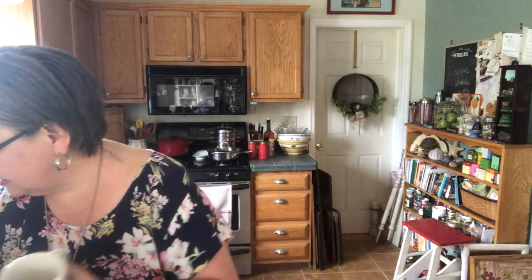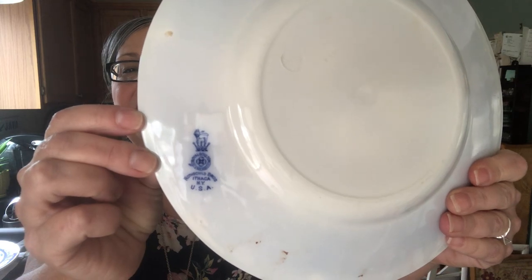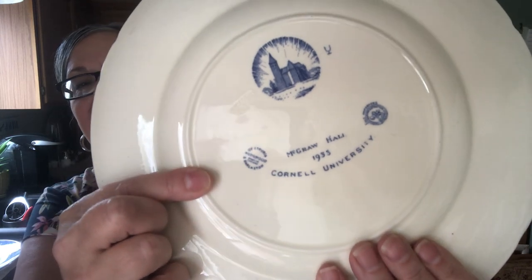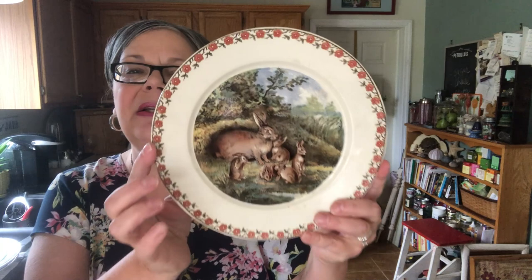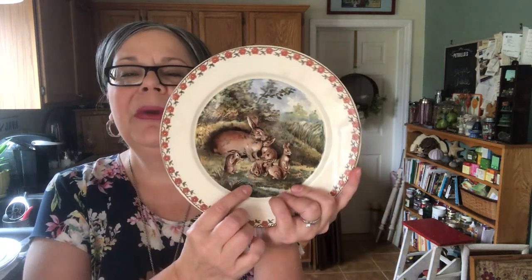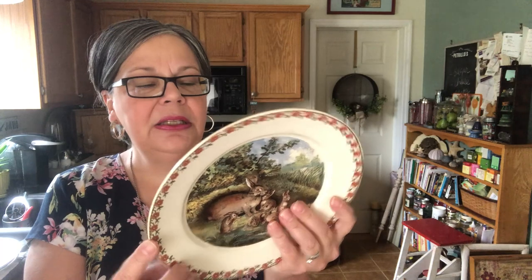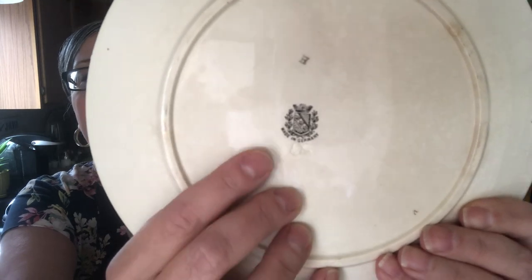I'm realizing I didn't show you the marks on the plates, so quickly: this is the Royal Doulton mark, and here is the Wedgwood mark — just so you have an idea of what to look for. Now, two more plates I picked up at an antique shop for two dollars each — oh my gosh, those little bunnies are so beautiful! This plate was made in England, but I don't know the maker's mark so I'll have to double-check it.